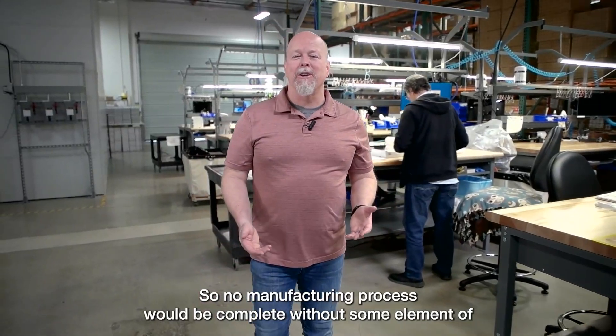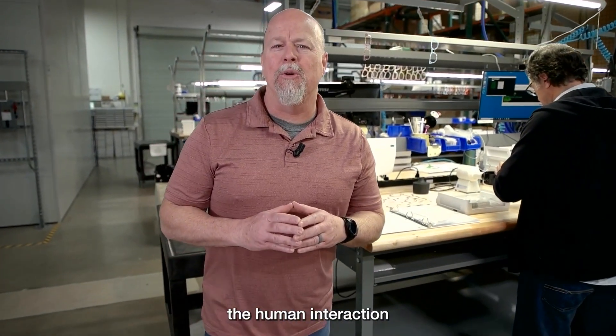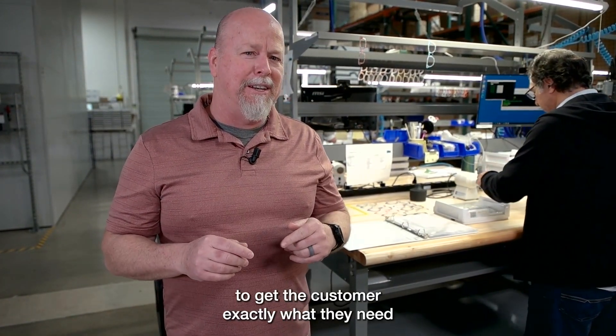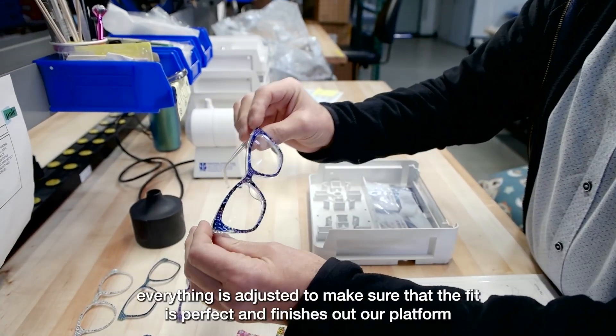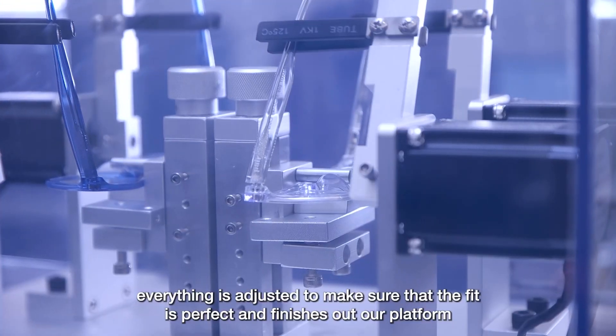No manufacturing process would be complete without some element of human interaction to get the customer exactly what they need. Each of the items is custom fit, so when the lenses go in, everything is adjusted to make sure that the fit is perfect and finishes out our platform.